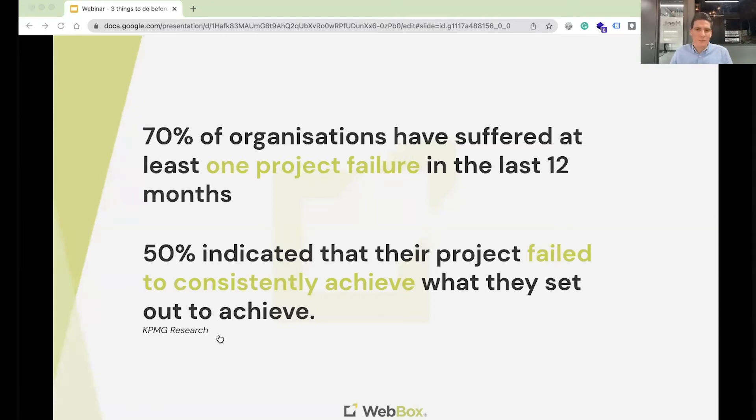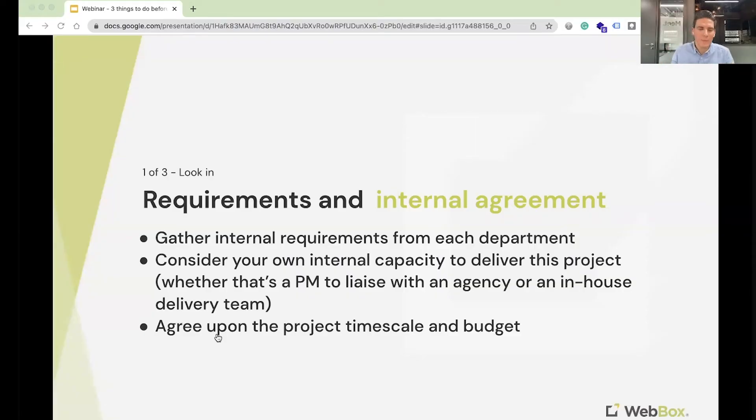Without further ado, let's start with looking in — this is all about internal requirements and internal agreement. As you start on a website project, it's really important to look within your organization. Start speaking with the departments within the business. Find out how they currently interact with your website, what they use it for, how the website impacts their role day to day. Try to gather those requirements from small meetings and one-to-ones with heads of departments or internal stakeholders.